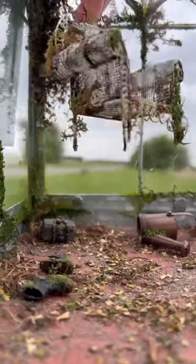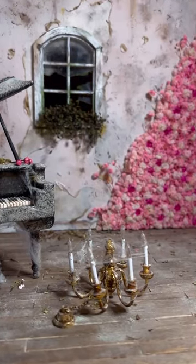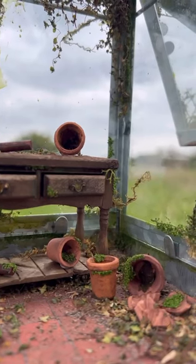And that is all I'm going to reveal for now, but I cannot wait to develop this story further and watch it come alive as I continue building the rooms of this house.